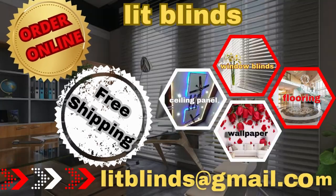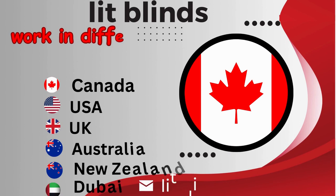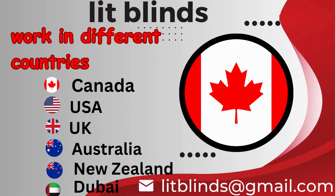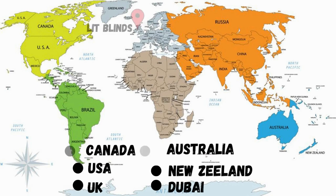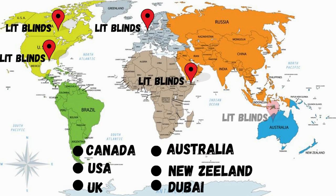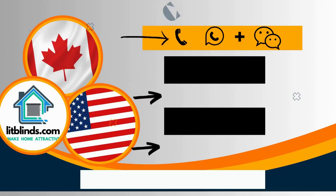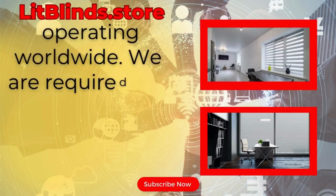Order online for free shipping. Lit Blinds ships to different countries: Canada, USA, UK, Australia, New Zealand, and Dubai. Get 50% off in each country — order quickly to save. Contact us: Canada 514-826-5278, USA 254-708-6262, or email litblinds@gmail.com.